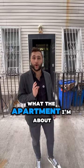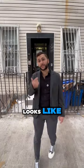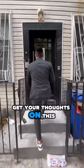You are not going to believe what the apartment I'm about to show you looks like. Let's go ahead and take a look, and I want to get your thoughts on this.